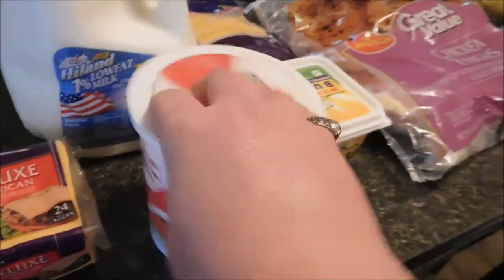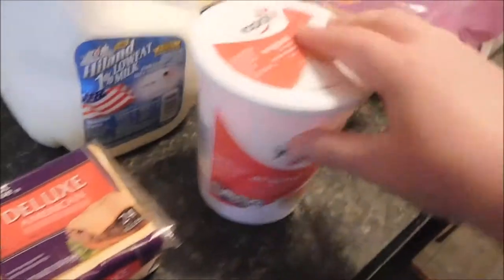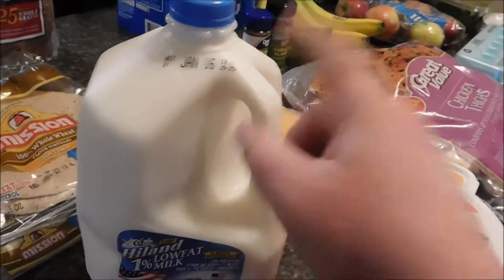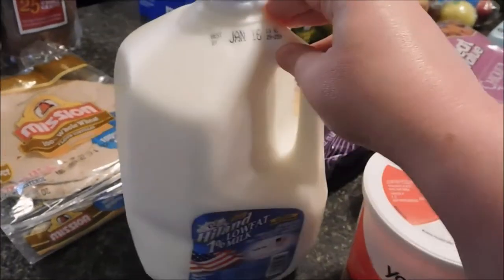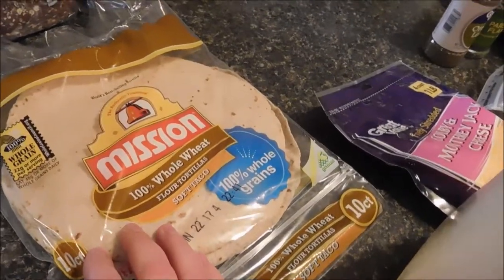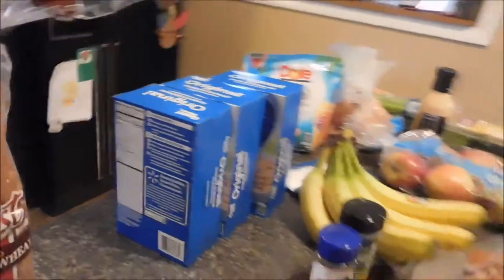I got butter, yogurt — I might use this for smoothies, and I'm thinking about making some yogurt bites sometime. Cheese, one percent milk — the kids drink a lot of milk, I don't really drink it that often anymore. I put vanilla almond milk in my oatmeal. Whole wheat tortillas for cheese quesadillas, my bread and the kids' bread, and oatmeal.